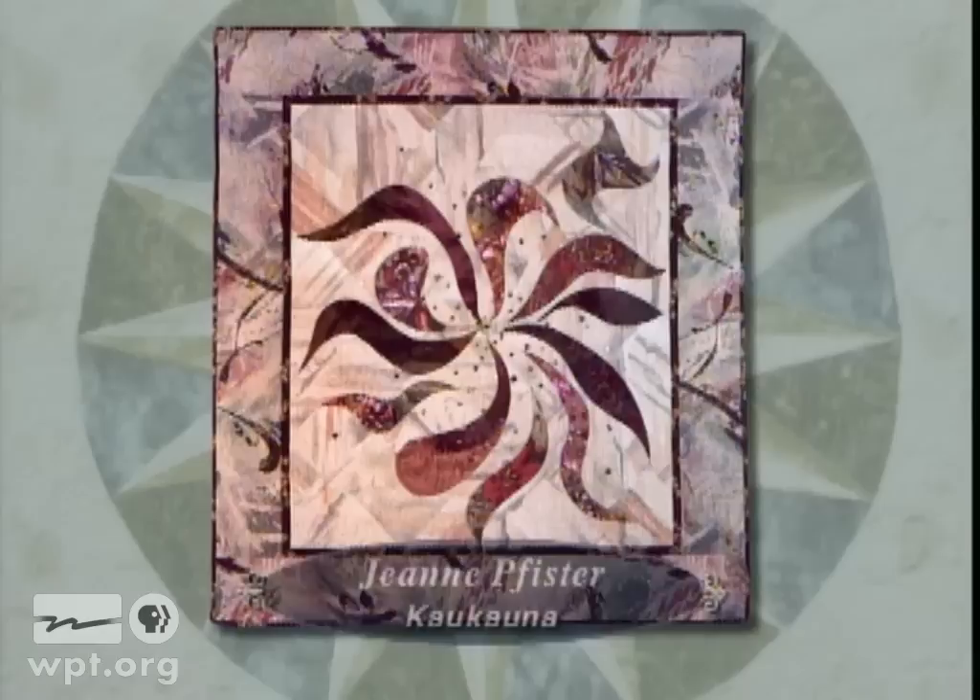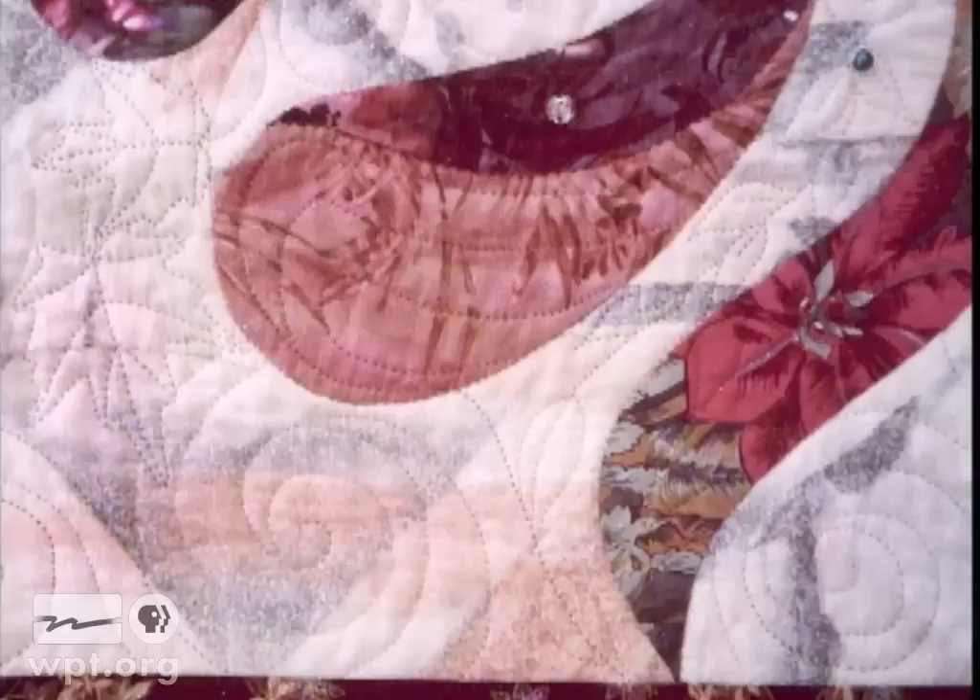Janine Pfister of Gakana was inspired to design this original quilt pattern while in Greensboro, North Carolina, where she participated in a five-day workshop taught by Judy Dales. She created the pattern to symbolize the wind in a hurricane and incorporated 14 different colors of thread into the design, including rayons, silks, and metallics.